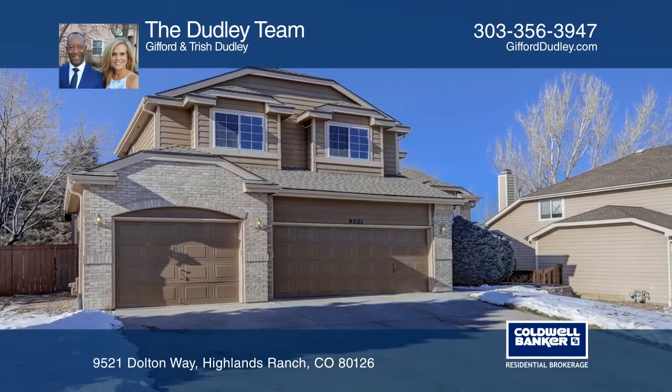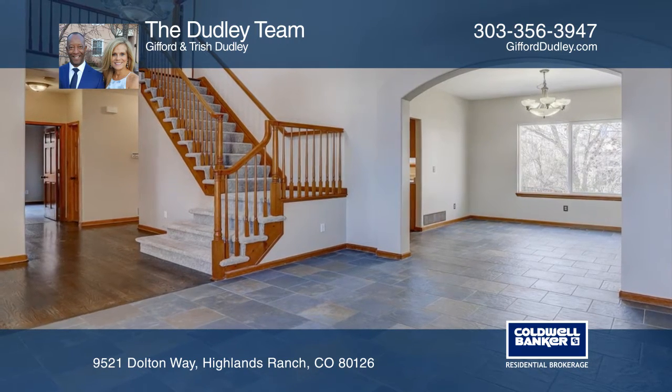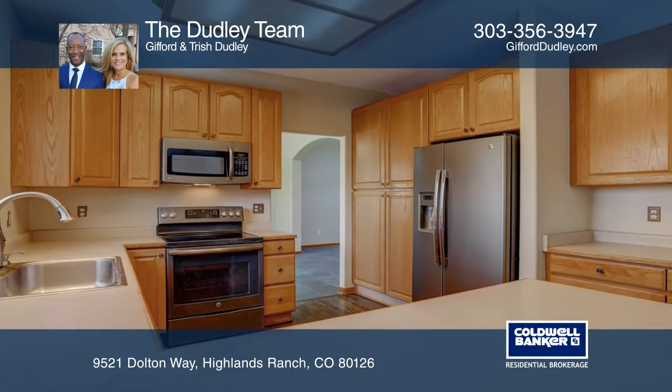This six-bedroom, four-bath, three-car garage home features a newly painted interior, vaults, a bay window, an open floor plan, and a composite deck.